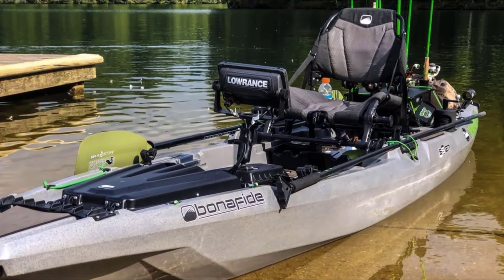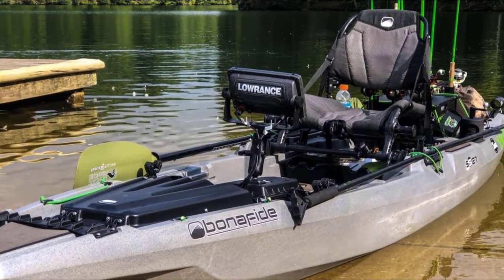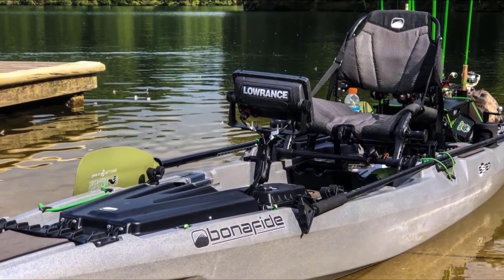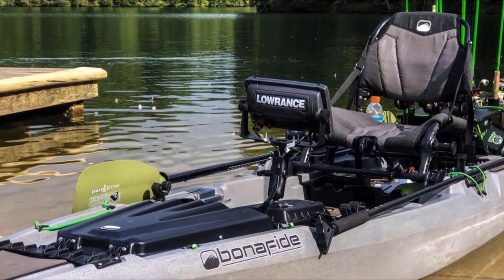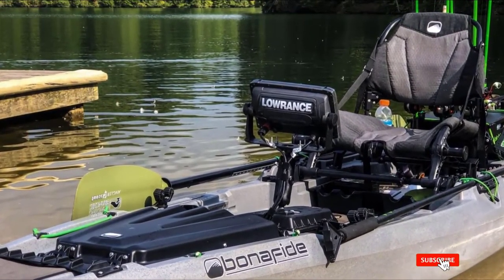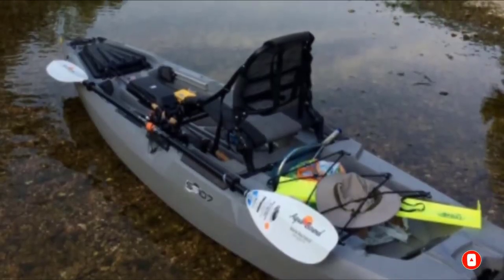Being crafted for fishing, this boat has a lot of extras that can make your trip easier. There are Yak Attack gear tracks so that you can customize your vessel by mounting additional accessories more easily. The yak has plenty of storage, including a hinged bow hatch, a large rear tank well with bungees, under-seat storage, and rod holders.